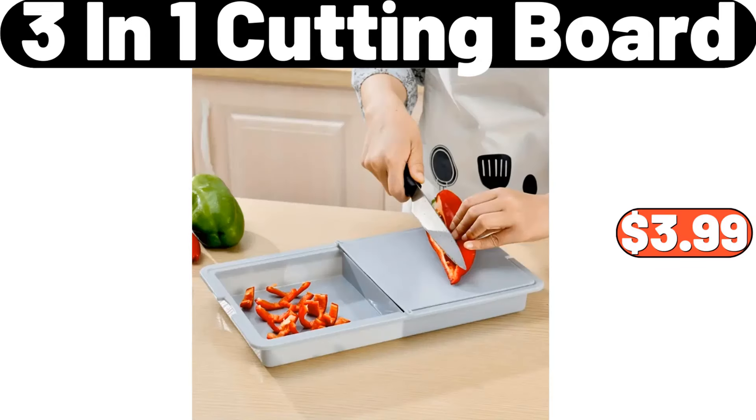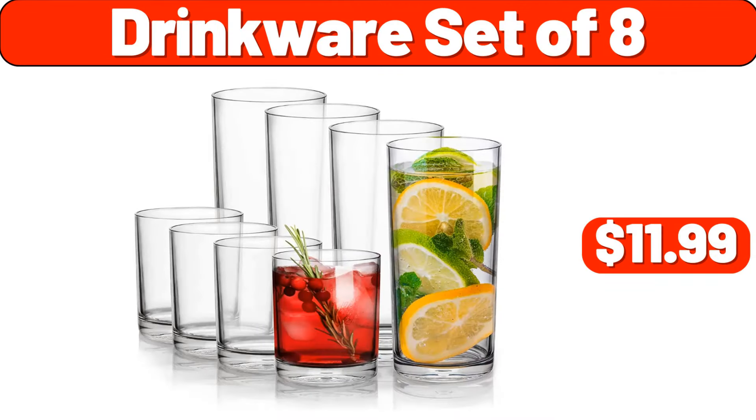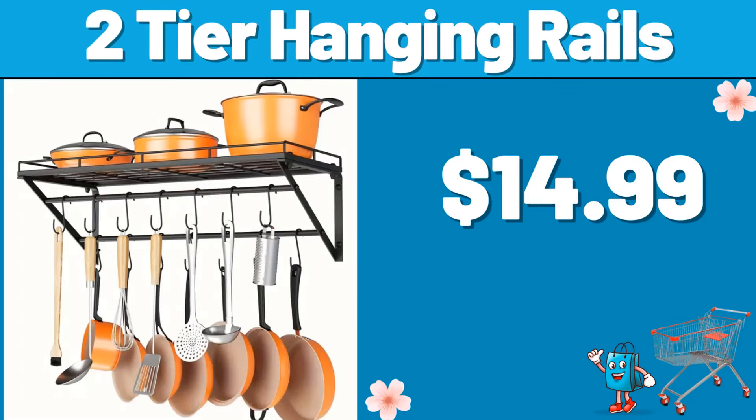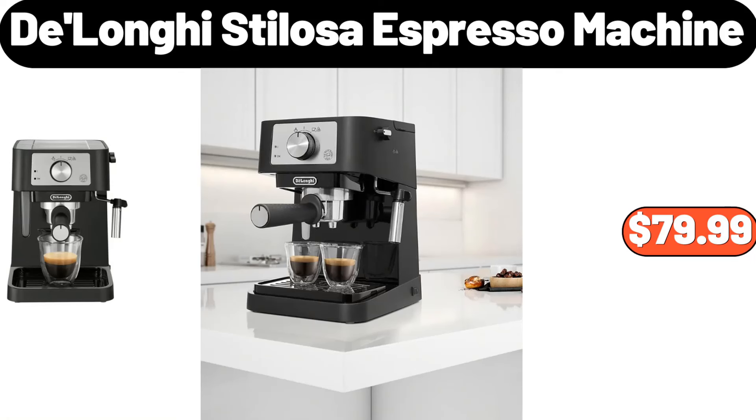Three-in-one cutting board, $3.99. Drinkware set of 8, $11.99. Rice bucket grain storage box, $24.99. Two-tier hanging rails, $14.99. Delonhi stylosa espresso machine, $79.99.